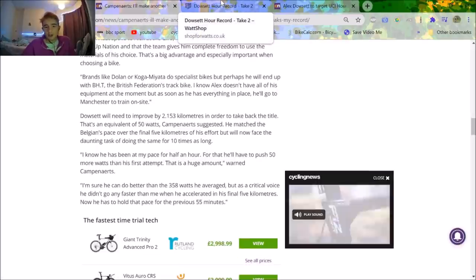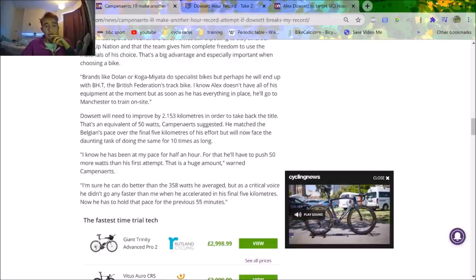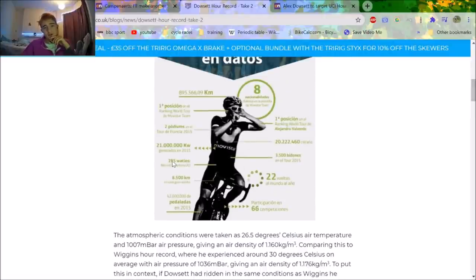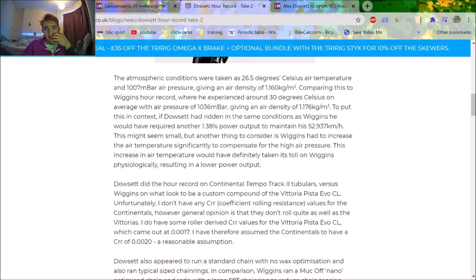According to Dowsett himself, he did 360 watts — though Dan Bigham's analysis bumped that up to 395 watts, which changes the calculations somewhat. Dan Bigham knows a fair amount about aero, and one key finding is that if Dowsett were in the same conditions as Wiggins, he would have to do another 1.38% power. This highlights the issue with not being at altitude — in Mexico the air pressure is more or less the same every day, whereas in the UK it changes significantly, meaning the distance achievable changes significantly.